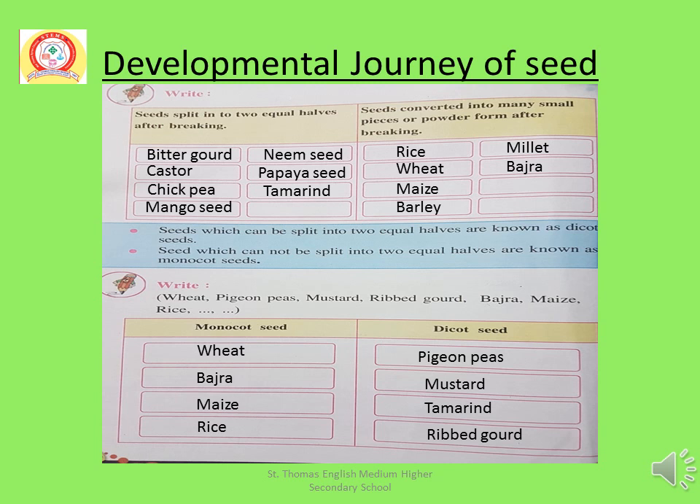Here are some examples of monocot seeds: Wheat, Bajra, Maize, and Rice — these all are monocot seeds. And examples of dicot seeds: Peas, Mustard, Tamarind, Ribbed Gourd — these all are dicot seeds. You will write all of this in your workbook.